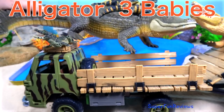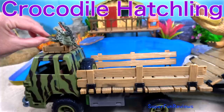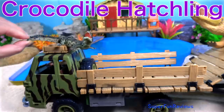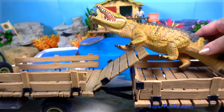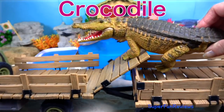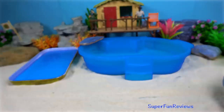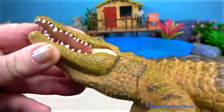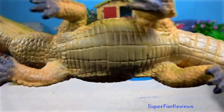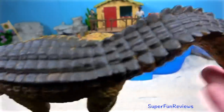Here's the alligator mum with her three hatchlings. Crocodile hatchling. The crocodile has a pointy snout or V-shaped snout, whereas the alligator has a more rounded snout or a U-shaped snout.